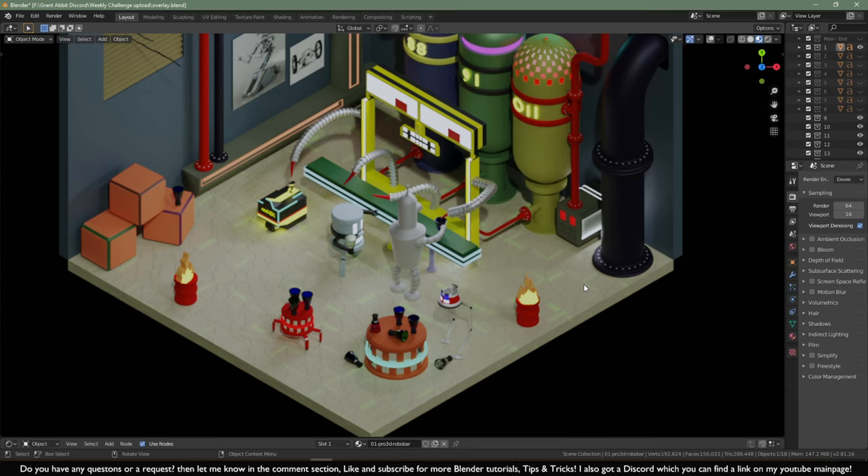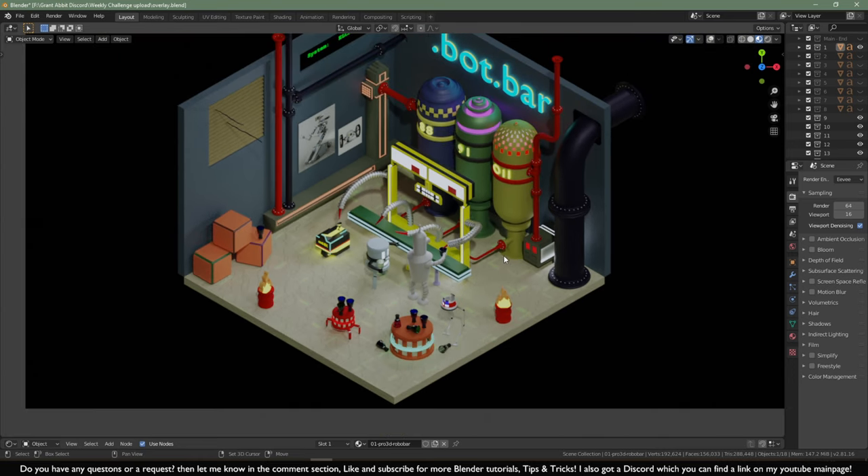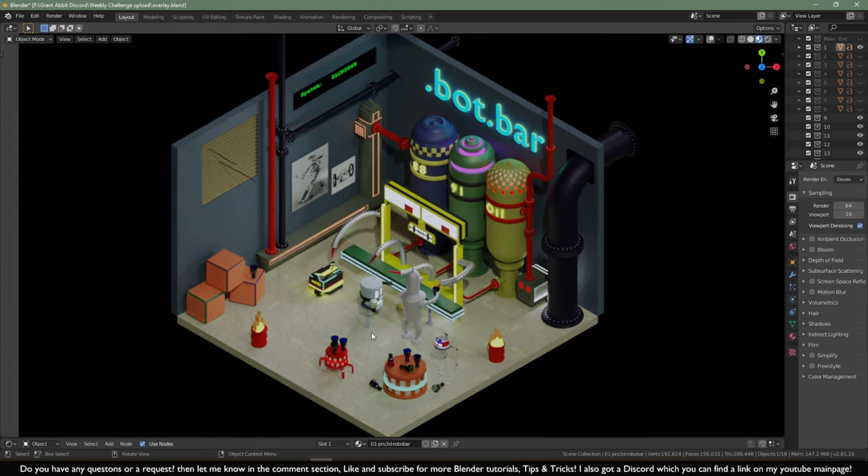Two things could have been different in this scene. The first is a personal preference — the fires in the barrels. What I did myself with a Christmas theme was make a circle inside the barrel and use a particle system to make some orangey flakes coming out, because I find it always very difficult to make fire in a cartoony-looking scene. Another thing I would say is to make the overall light a lot lesser, because you've used a lot of tiny lights throughout the whole scene.